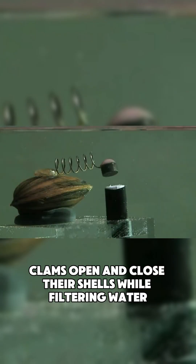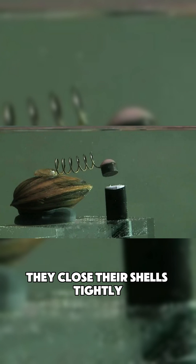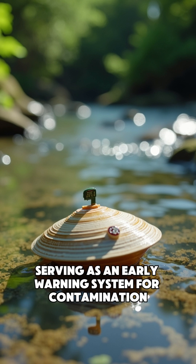Naturally, clams open and close their shells while filtering water, but when exposed to pollutants or poor water conditions, they close their shells tightly. This behavior triggers an alert, serving as an early warning system for contamination.